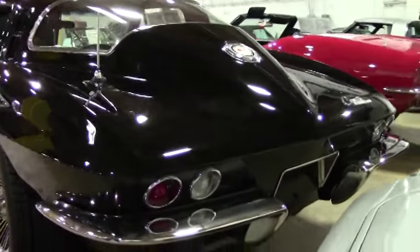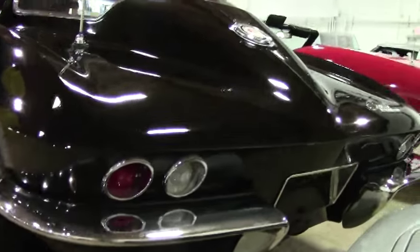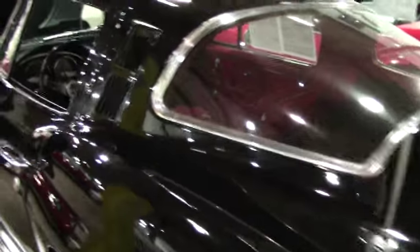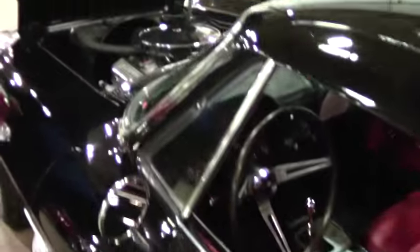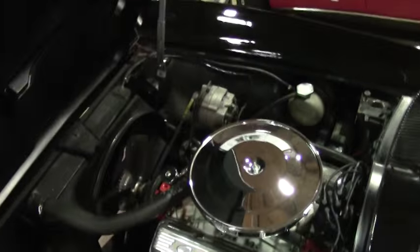Something you have to look for, but it is there. Tail lights are in great shape. We have the 300 horsepower engine — it is matching numbers for this beautiful '65.